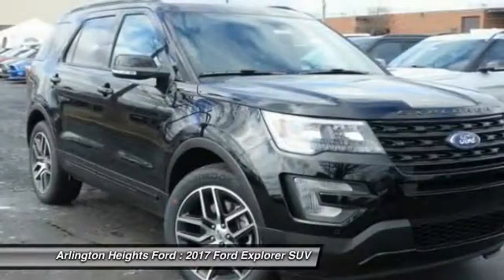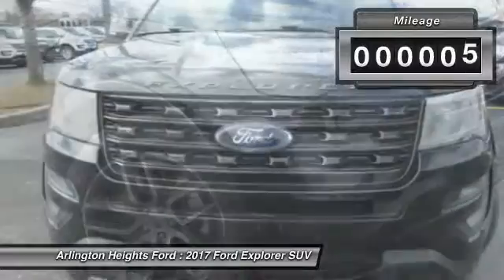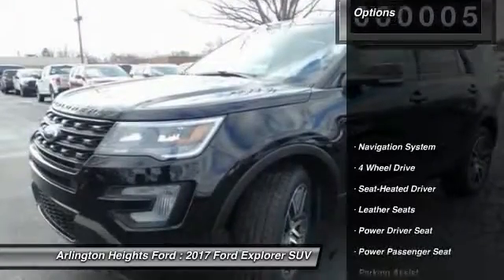You've got a lot of capabilities to call on in a Ford Explorer. Don't underestimate your choices. This vehicle has less than 100 miles. Here are some of this vehicle's great options.